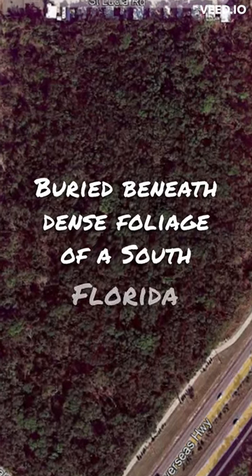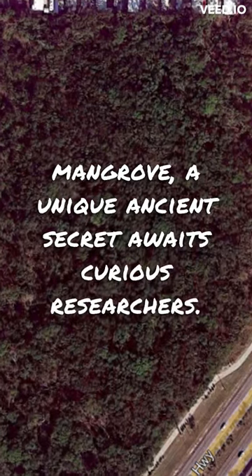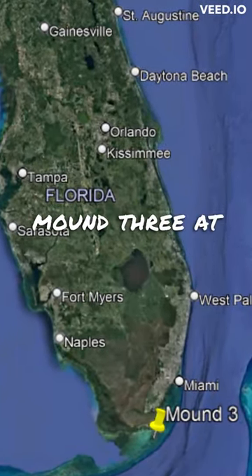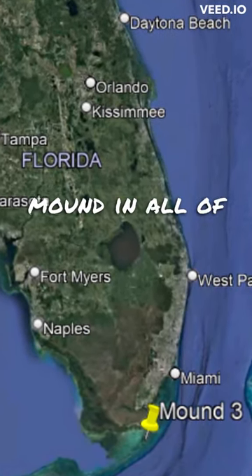Buried beneath the dense foliage of a South Florida mangrove, a unique ancient secret awaits curious researchers. It is the Rock Mound Archaeological Site, Mound 3, at Key Largo — the only known stone-built Indian mound in all of the United States.